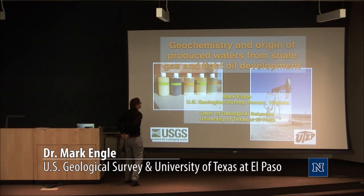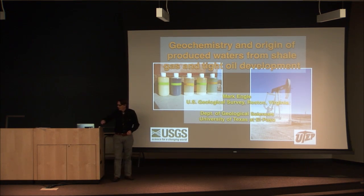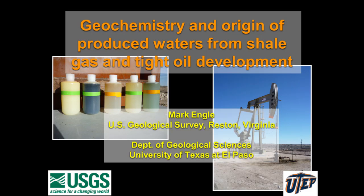Thank you, May. It's a pleasure to be back in Reno. I left in 2005 and really haven't been back since, so it's wonderful to be back after that amount of time. Today, as May mentioned, I'm going to talk to you about something very different than what I did my dissertation on, and that tells you about the need to be flexible in your education. I'm going to talk about produced waters from shale wells.